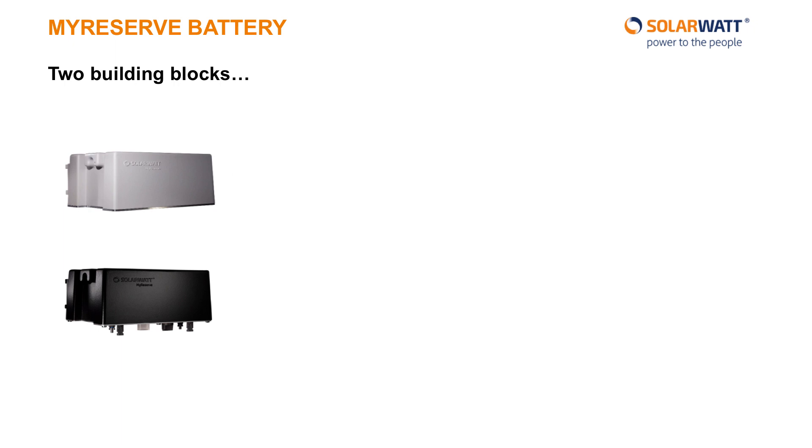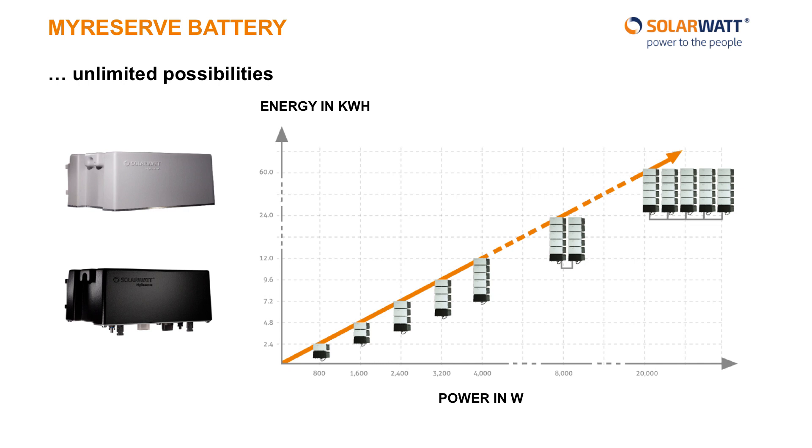So we understand now why batteries are an important part of the transition to renewable power. What makes our MyReserve battery unique on the market? Rather than building a large refrigerator-sized box which barely fits in many customers' basements, we went for a completely modular approach. The MyReserve battery is made up of just two building blocks: the black MyReserve Command, which houses the electronics and battery management system, and the gray MyReserve Pack, which holds the battery cells. These two building blocks can be combined and scaled upwards to whatever dimension fits your personal energy needs. Most competitors' batteries are hugely over-dimensioned, and you end up paying for more battery than you really need. For MyReserve, you pay for exactly the size battery you need and no more. Of course, every MyReserve battery can be retrofitted and expanded at any time should your home energy needs change.